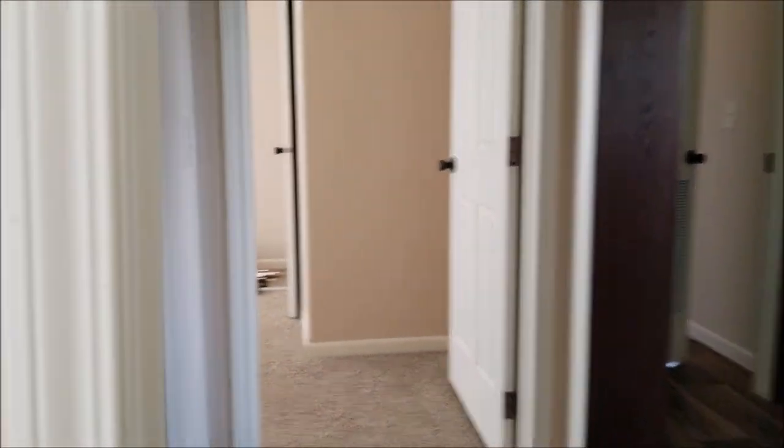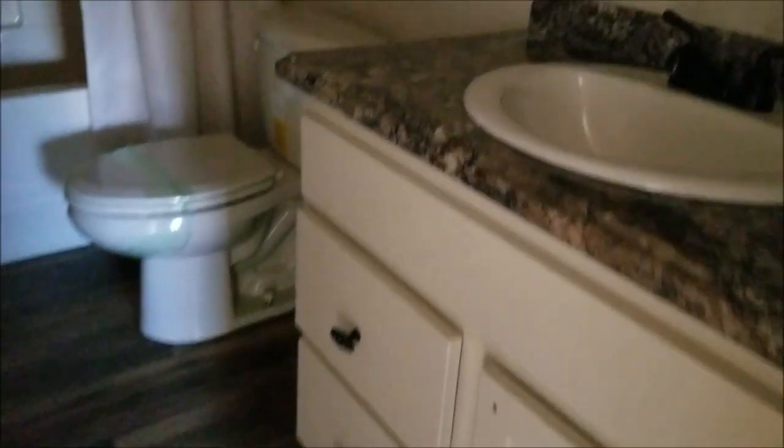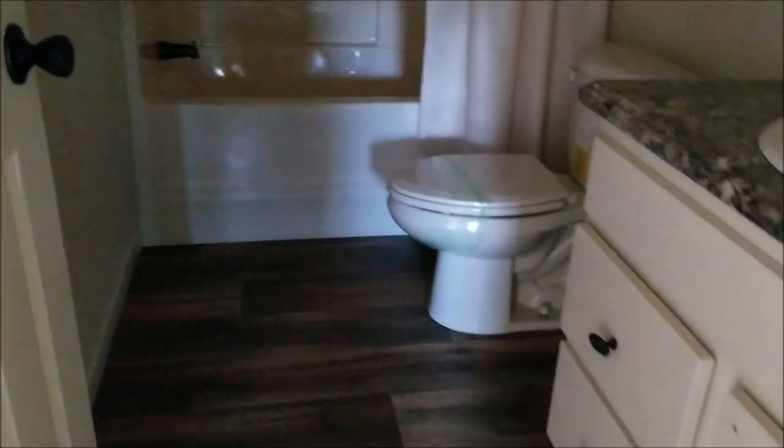This spare bedroom is going to be about 13 by 12, and it's got a quarter closet on it. This bedroom is the same size — 13 by 12 — and its closet is slightly bigger.